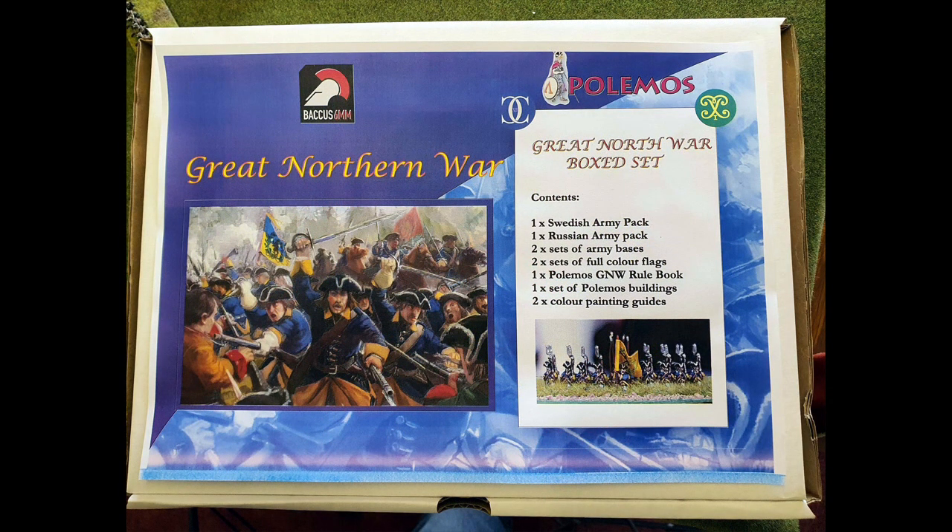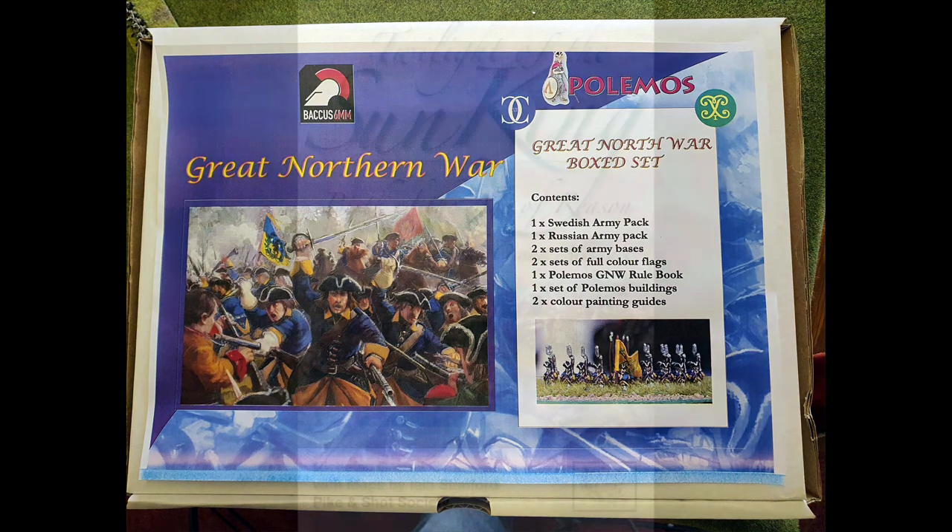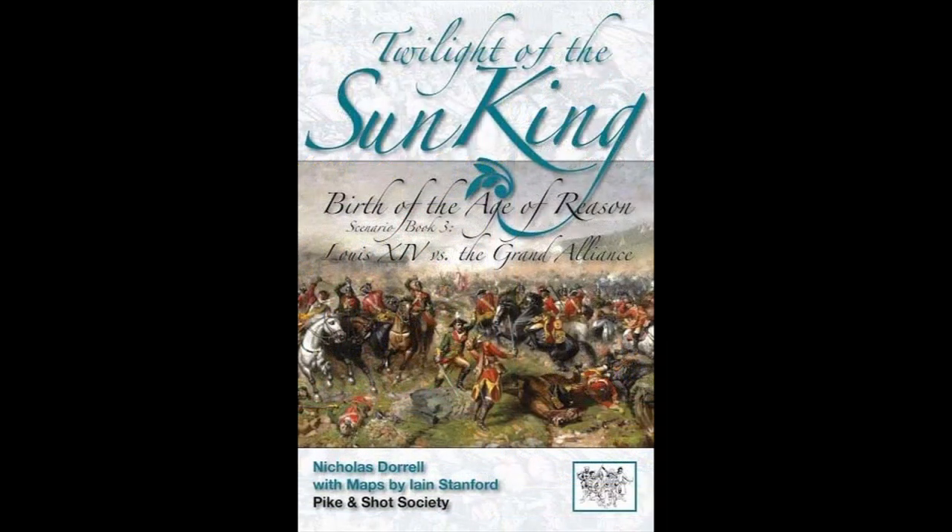For anyone interested in starting this most fascinating of wargames periods, a box set offers great value for money and includes two complete armies, rules, painting guides, flag sheets, bases and scenic items. Twilight of the Sun King is a rule set offering play in the wider period of the early 18th century and is not specifically a Great Northern War set. However, it does follow the same basing regime as the Polymos set, and importantly was written by Nick Dorrell, who also penned the Polymos rules. Nick is massively knowledgeable about this period and he applies that to all of his writings.